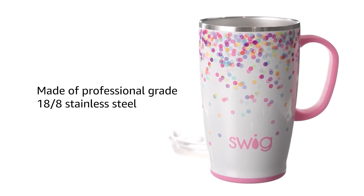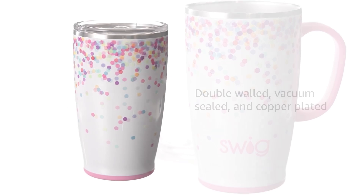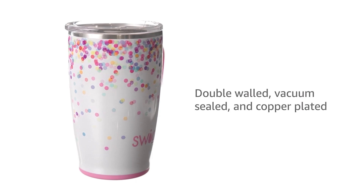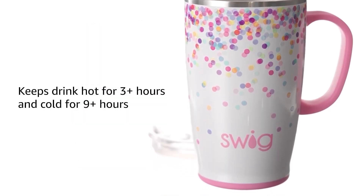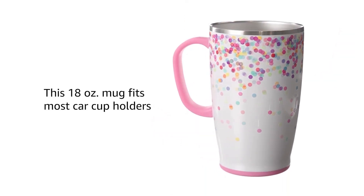It's designed for versatility, with a wide opening for ice and a non-slip silicone base to prevent slips and scratches. Additionally, it's dishwasher-safe for easy maintenance. With its unique designs and thoughtful features, this travel mug is perfect for those who want a blend of functionality and flair in their drinkware.